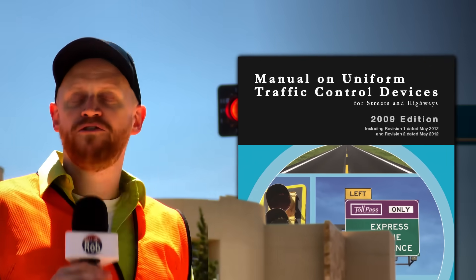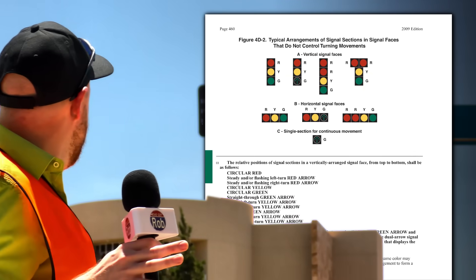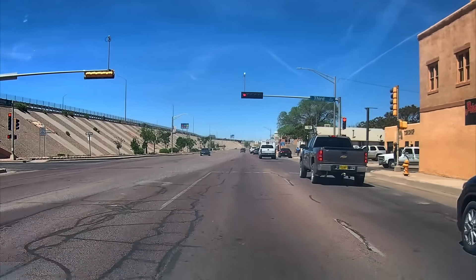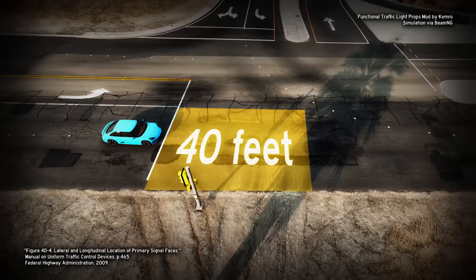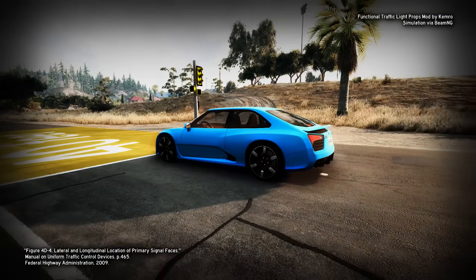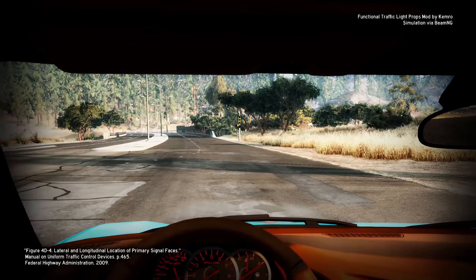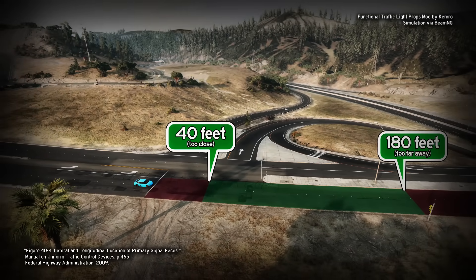You might be thinking a sideways stoplight is breaking the rules — you'd be wrong. The Manual on Uniform Traffic Control Devices is this magical book where all 50 states agreed what road signs, pavement markings, and stoplights should look like. They agreed: up and down or side to side, either way is totally OK, as long as a driver can see the stoplight. If the signal head — the red, yellow, green part — is closer than 40 feet from the driver's eyes, they probably won't see it. And if it's more than 180 feet away, a driver might think it belongs to a different intersection.